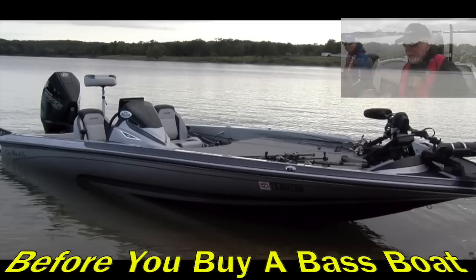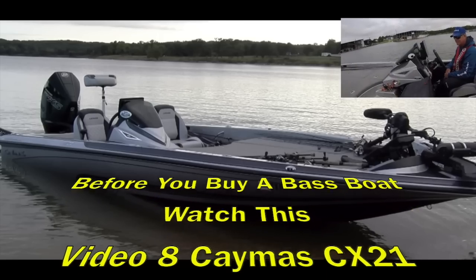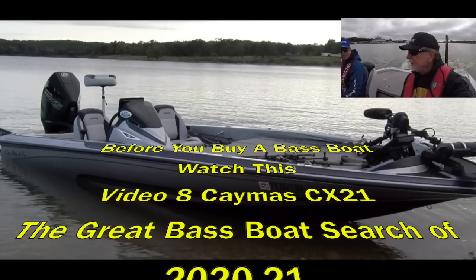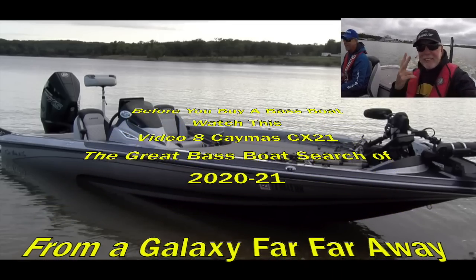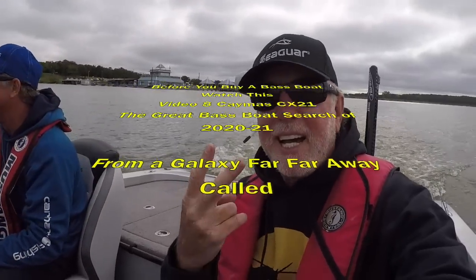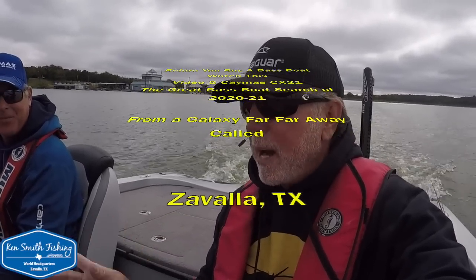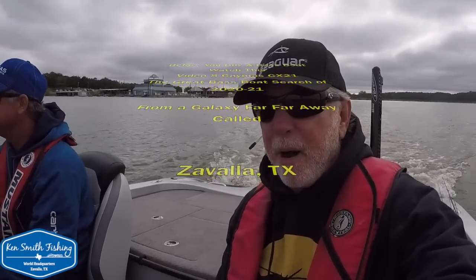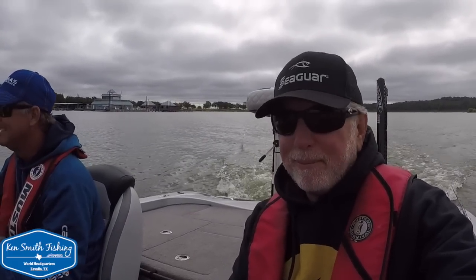All right boys, check it out — Caymus 21 CX. Scott Dean. I have already ruined his practice day for the ABA. If you don't do well, it's totally on me. Second time in my life I've been late going somewhere. Long story, but I was supposed to meet him at daylight and he waited 40 minutes. It's now 10 a.m. and I just got to Texoma. I turned my phone off. Awful, awful. But we're gonna check it out today.